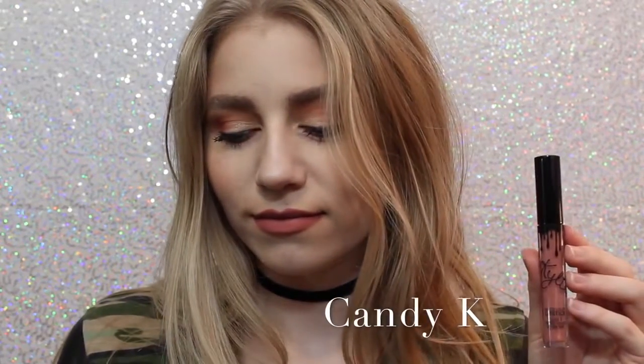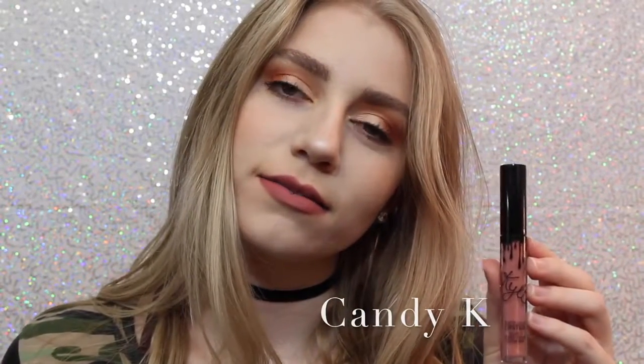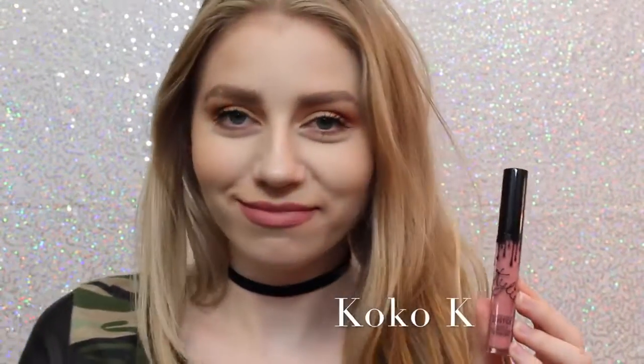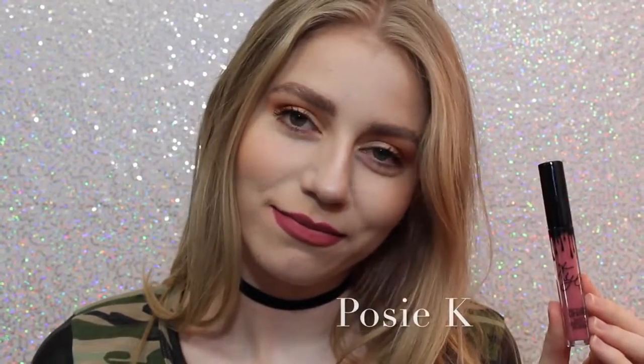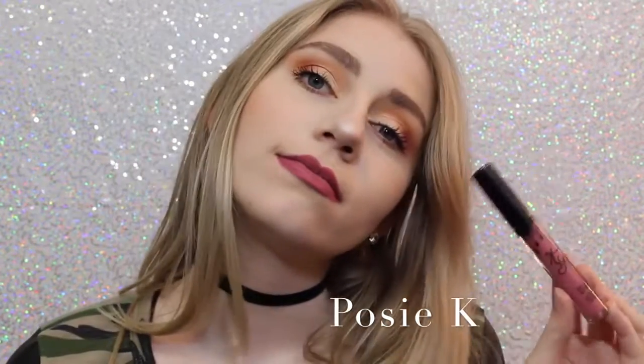Next we have Candy K, which is definitely one of, like, more of an everyday color. I think it's a beautiful pinky nude that is a perfect everyday color. Next is Coco K — I'll show you guys comparisons of Candy K and Coco K at the end — but Coco K is a very beautiful everyday pink, and I love it. Next we have Posie K, which is not one that I thought I was going to like when I ordered it, but it's absolutely one of my favorites because it's just the perfect purpley pink, and it's beautiful.